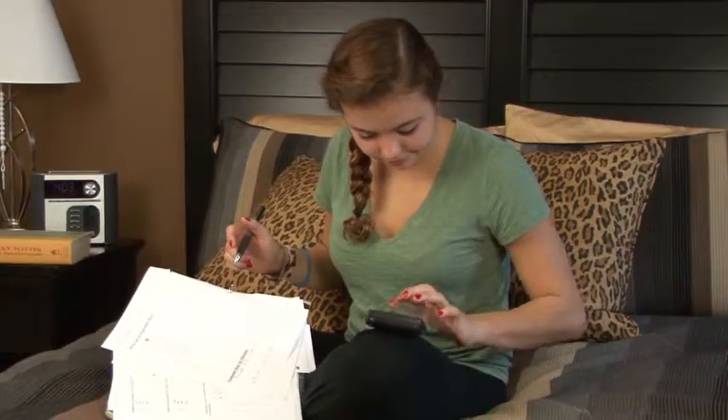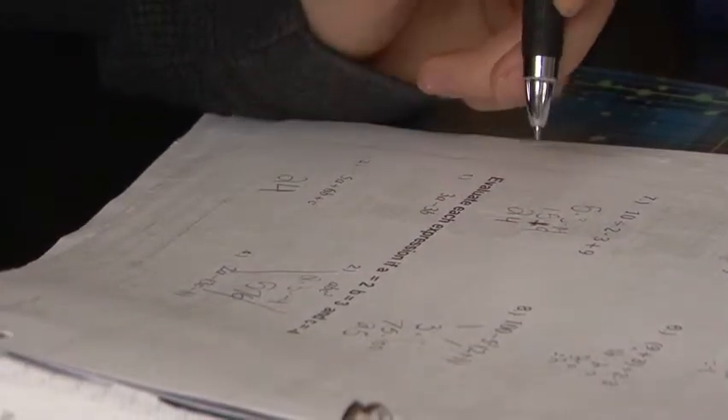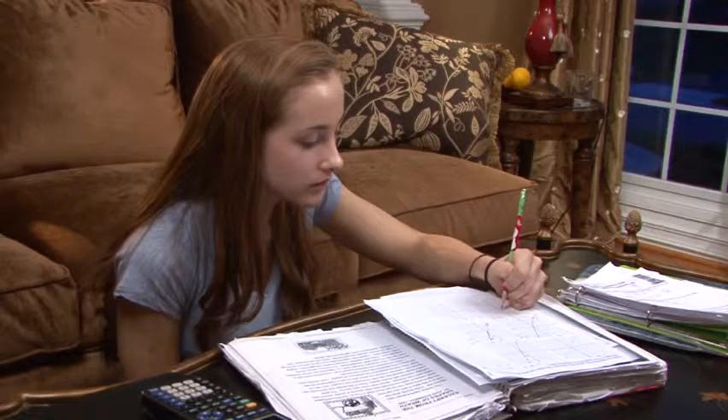Many parents are concerned that their children are becoming too calculator-dependent in math. They worry that kids are quick to whip out a calculator without really understanding the relationship between numbers. In the end, gadgets only get kids so far. They have to have good mental math skills. Here's how you can find a balance.